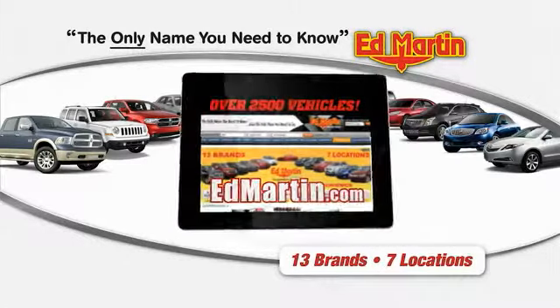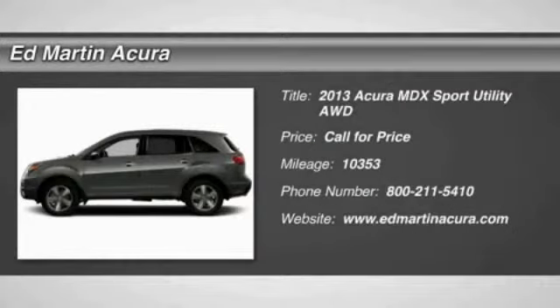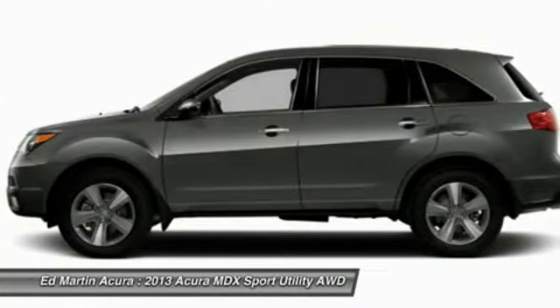Thank you for clicking our video. You can shop 2,500 more cars and trucks online at Ed Martin. The 2013 MDX. The Acura MDX is a wonderful choice if you're looking for a mid-sized luxury crossover SUV.